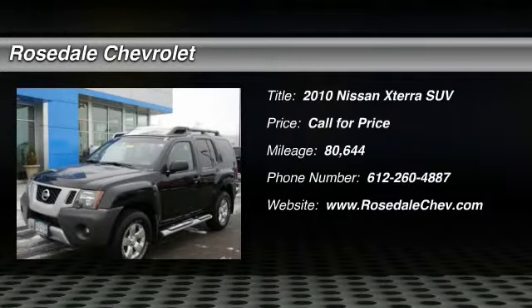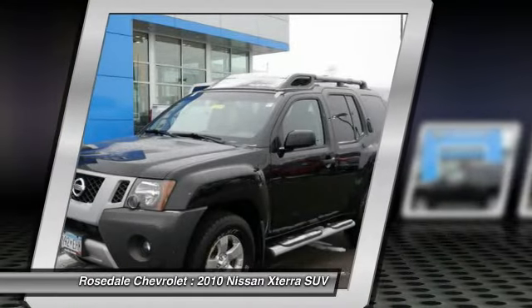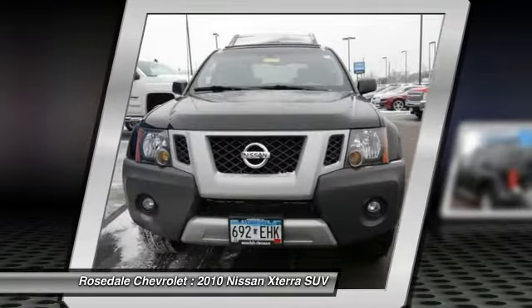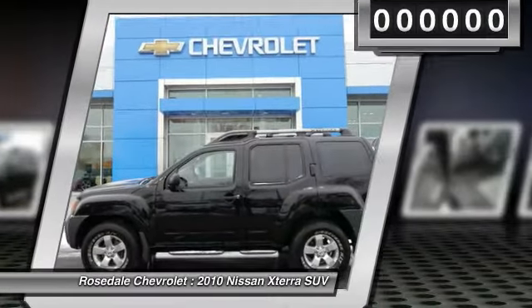The 2010 Nissan X-Terra. Accelerate your activity with the Nissan X-Terra. Its powerful 24-valve V6 lets you climb faster and further, while its versatile interior lets you stretch out in style.